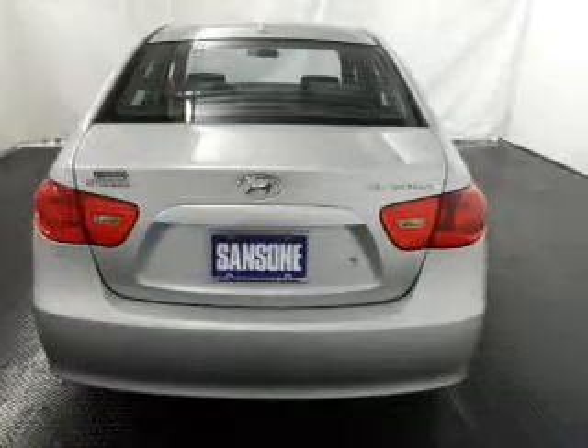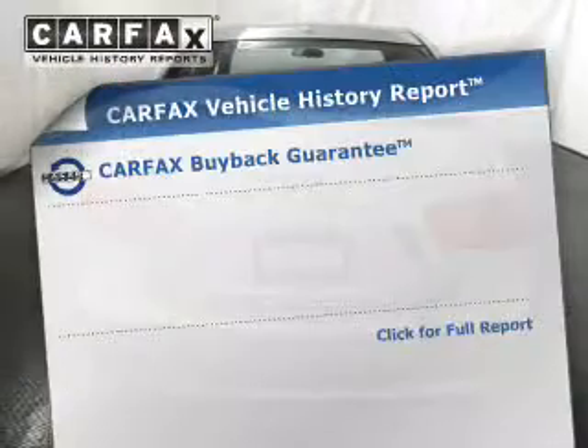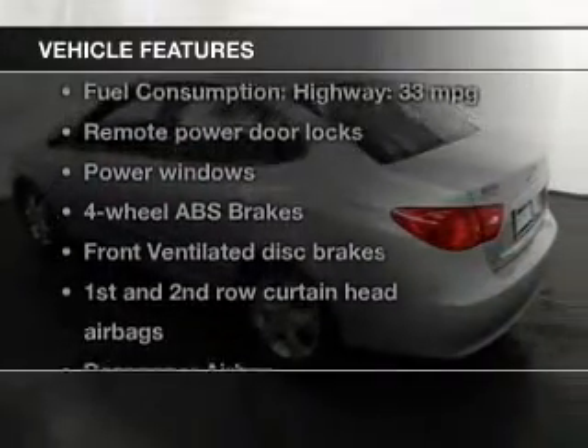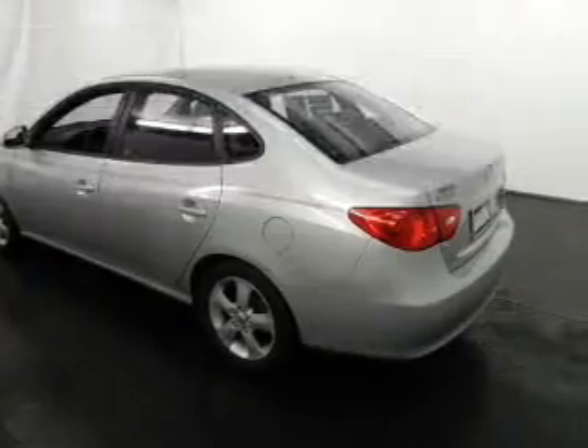The anti-lock braking system will keep you safe on the road. Carfax is offered to provide you with peace of mind. And with these notable features, you won't want to miss out on the opportunity to own this amazing ride.